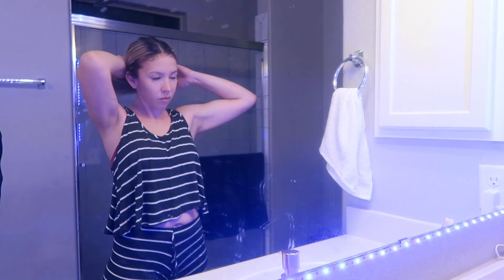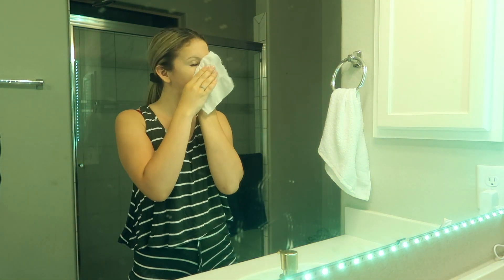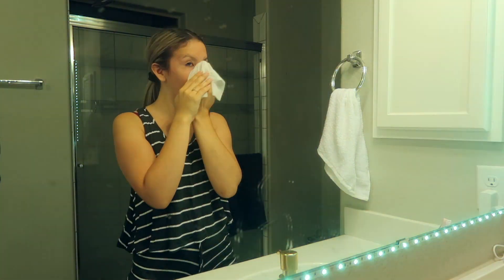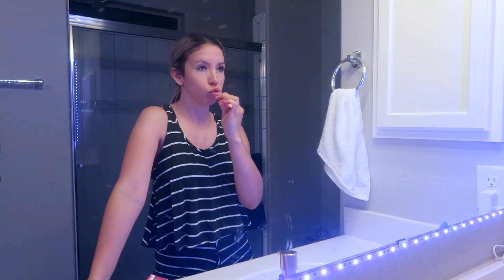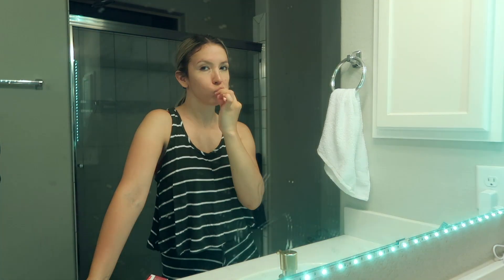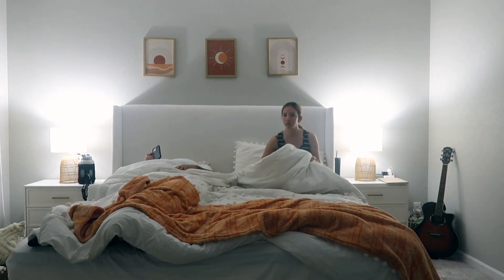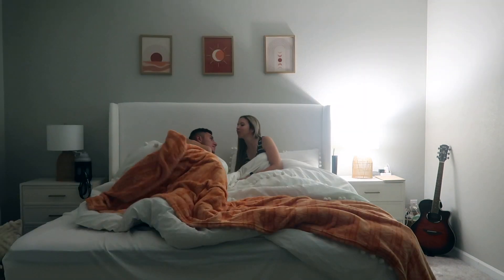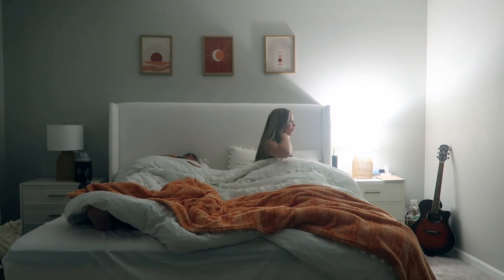Moving on, I'm going to start taking off my makeup — I was only wearing concealer and mascara today so it wasn't too much — and then brush my teeth. For my skincare routine, I'm just a simple girl: I wash my face and add moisturizer, then I'll head into bed. A lot of the times Luis and I will watch a show or just scroll on our phones for a little bit before we go to sleep.